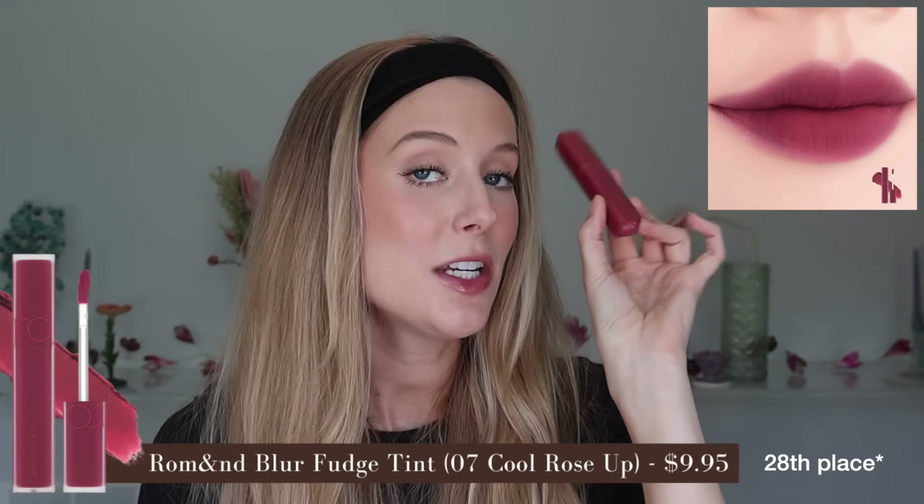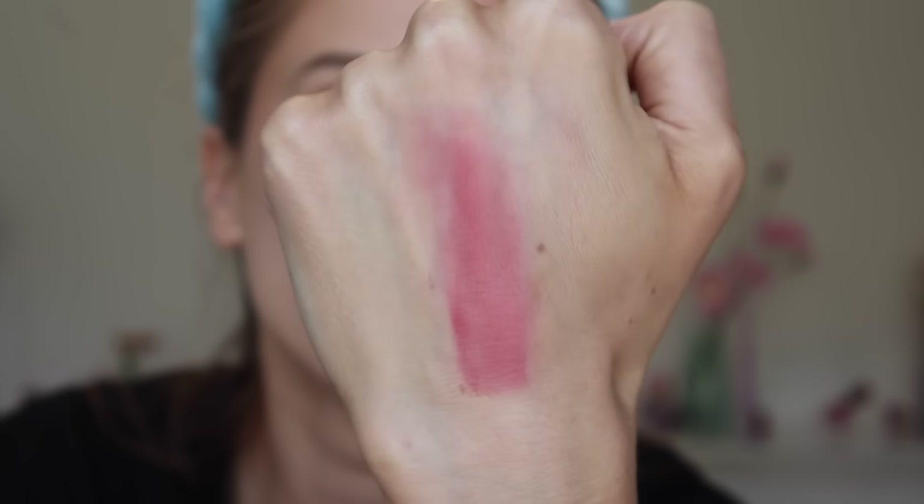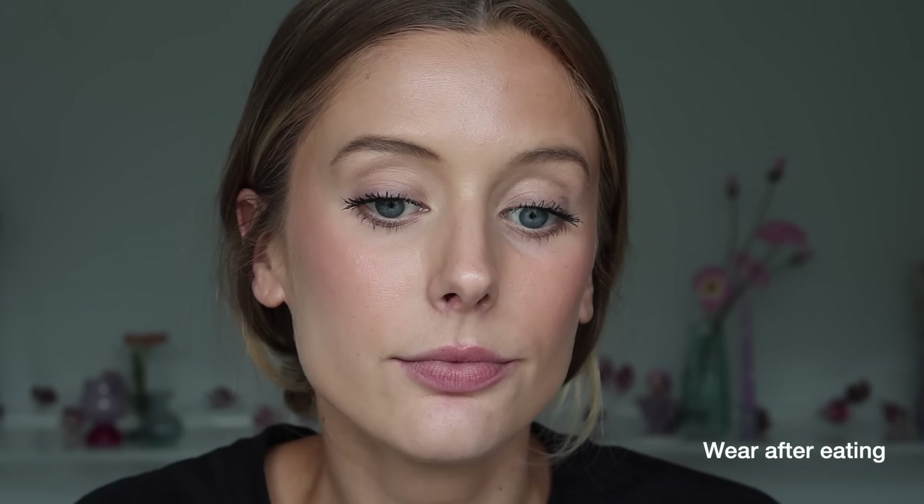27th place is the Romand Blur Fudge Tint in shade 07 Cool Rose Up, a dark cool-toned pink. This is a lightweight dry cream that feels very powdery and drying — I need quite a bit of lip balm to make this comfortable. It's a high-pigment product with a completely matte finish that dries down quickly, though you can sheer it out a little. I don't get long wear with this, which surprised me since these really dry, intensely pigmented products tend to hold up better. The smell is nice — kind of a subtly-there sweet scent — but I won't use it again.